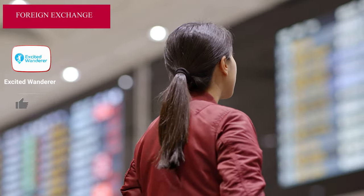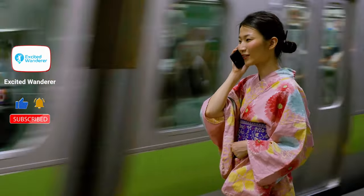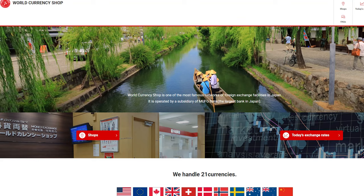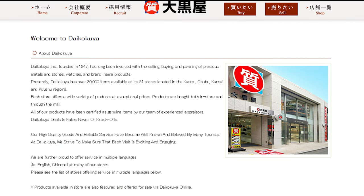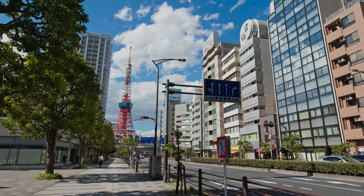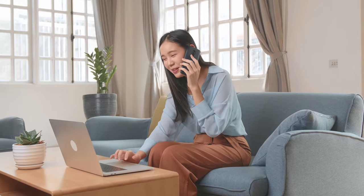You can also get your cash from a local foreign exchange. These can be found in airports and certain train stations, and the biggest chains even have physical stores in the city. You'll probably find the World Currency Shop first, as they're the biggest chain in Japan — they accept a wide range of currencies so you can exchange your local currency into Japanese Yen. Other options include Daikokuya, which accepts 12 currencies and has 40 outlets in Tokyo, and Sakura Currency Service, which has English-speaking staff and many outlets in Tokyo as well.